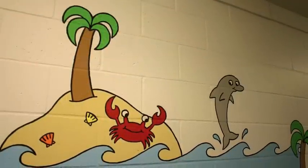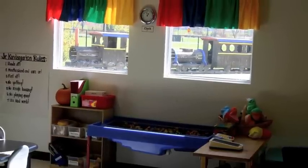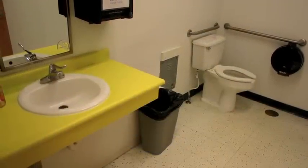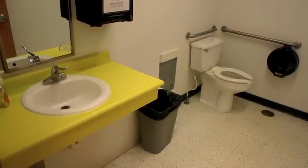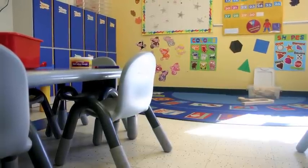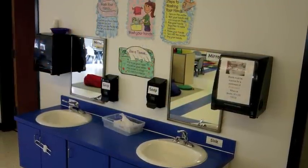Everything within the building is designed to promote safety, security, confidence, and independence. Child-sized sinks and toilets are perfect to promote potty learning and proper hygiene. Small water fountains and proportionately sized chairs and tables encourage children to do it themselves and feel comfortable in their surroundings.